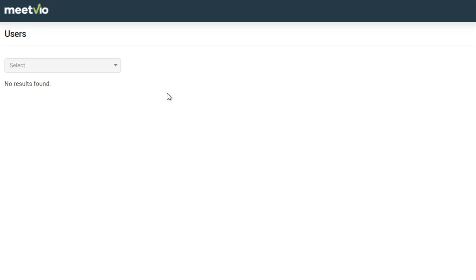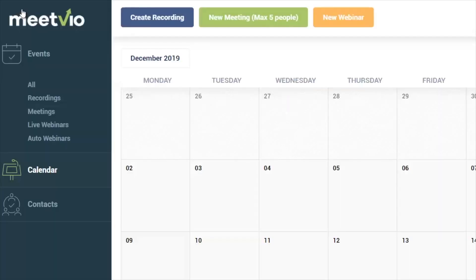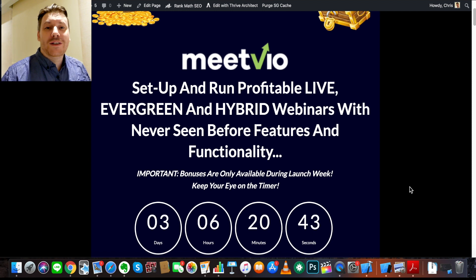All in all, MeetVio is a very robust platform. It's backed by over 10,000 previously completed webinars with 9 million attendees, so they know exactly what kind of workload to expect. They've been testing load capacity and successfully simulated over 3,500 people live on a webinar, including random chat activity during events. I hope you're looking forward to getting your hands on MeetVio.